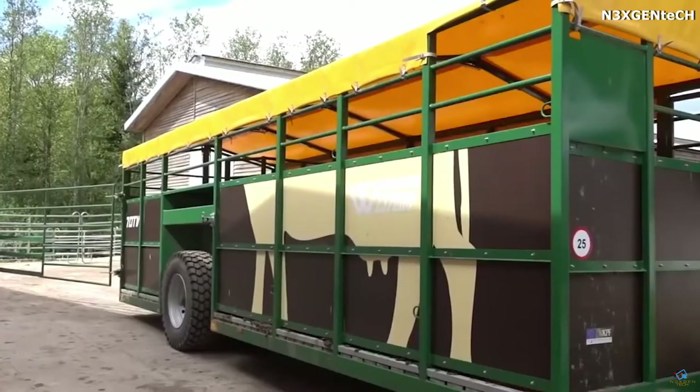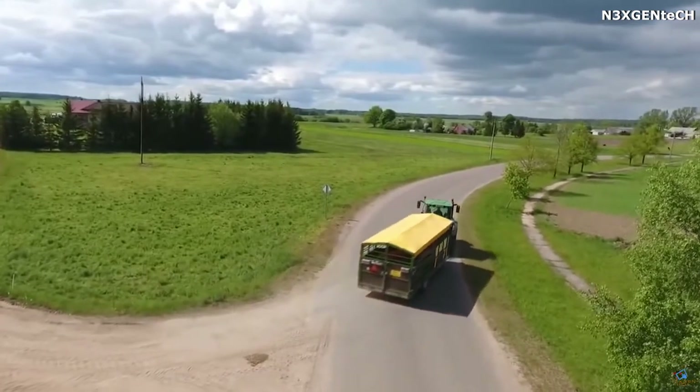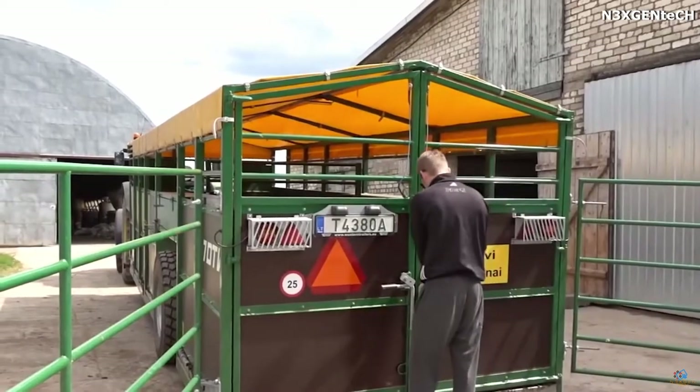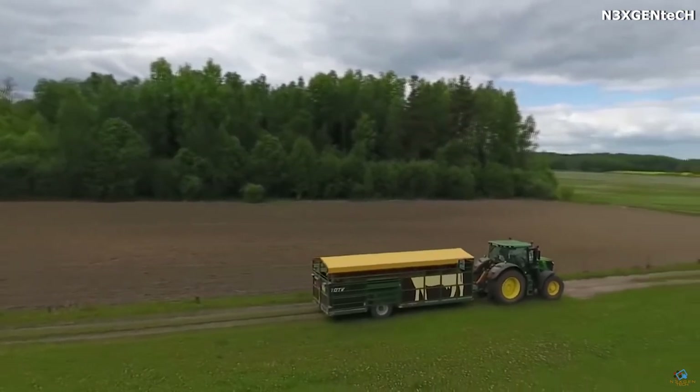The floor of the trailer is covered with a special non-slip rubber mat which protects animals from injuries during transportation and also facilitates the cleaning of the trailer. It has a carrying capacity of seven and a half tons, allowing the simultaneous transportation of eight to twelve animals.